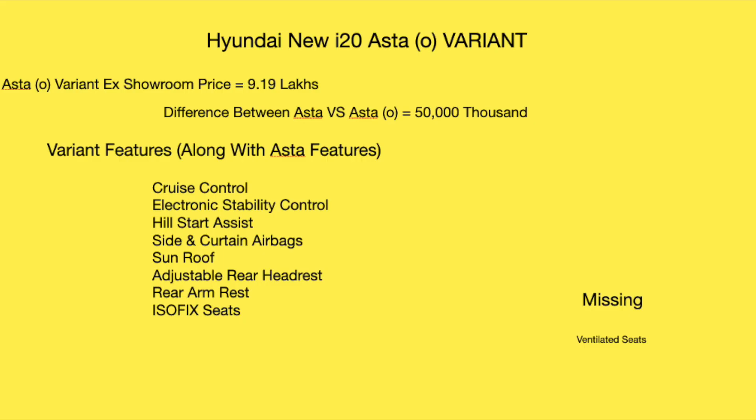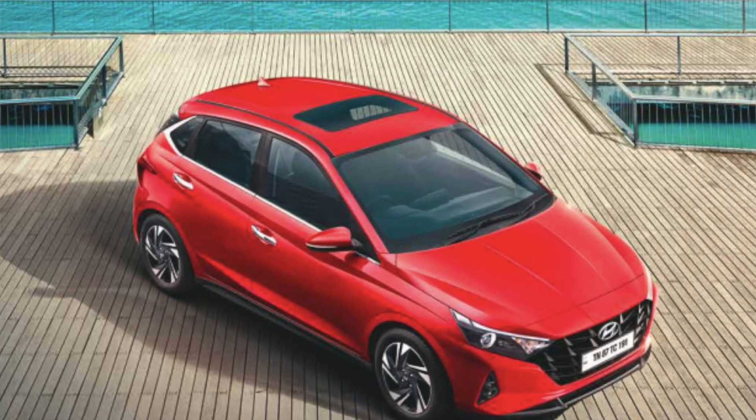The Asta Optional variant is priced at 9.19 lakhs — just 50,000 rupees more than the standard Asta. For those 50,000 rupees, you get cruise control, an electronic stability controller, hill start assistance, side and curtain airbags, adjustable headrests, ISOFIX seats, and rear armrests. An electric sunroof would otherwise cost 60,000–70,000 rupees in the aftermarket.